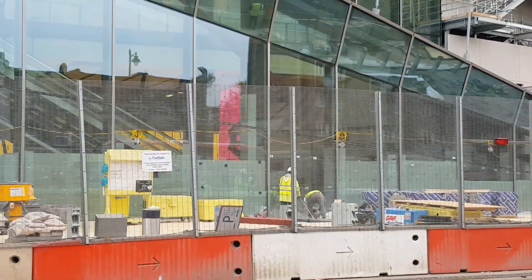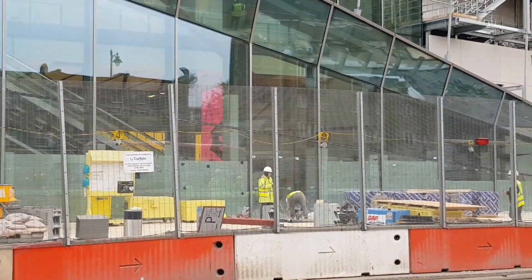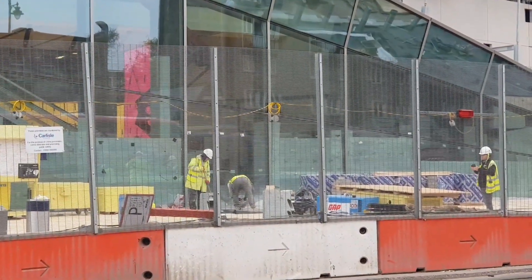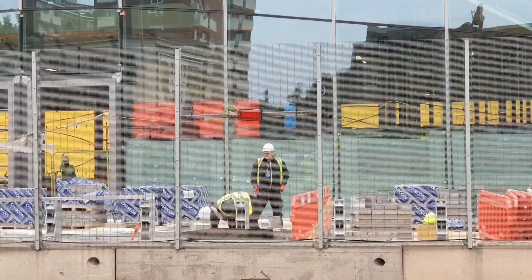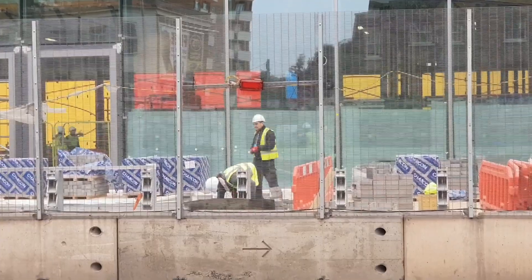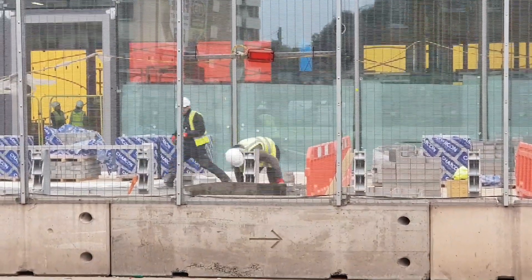These guys here are working on the paving. You can see on the right hand side there are piles and piles of paving blocks all ready to go in. This guy here is putting paving blocks in very very quickly.